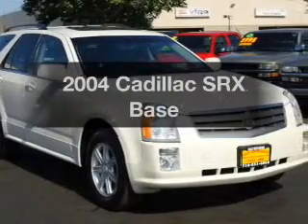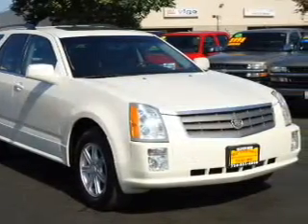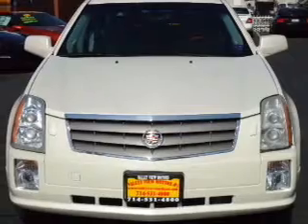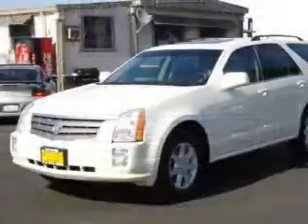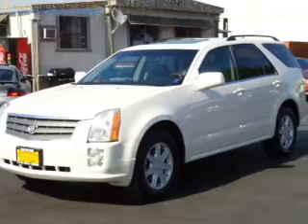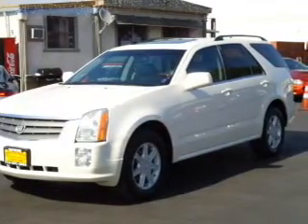Presenting the 2004 Cadillac SRX. Travel the roads in style and comfort in this great vehicle. With a solid 6-cylinder engine driven by a 5-speed automatic transmission, premium wheels give a more luxurious look.